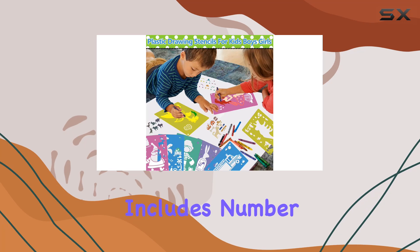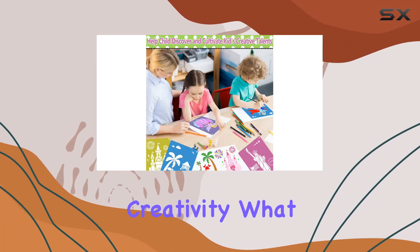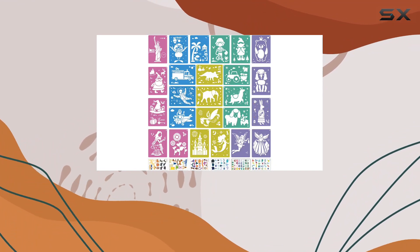Plus, the set includes number and letter stencils, sneaking in a bit of educational fun amidst the creativity. What I love most about these stencils is how they encourage kids to explore their creativity and develop their art skills.